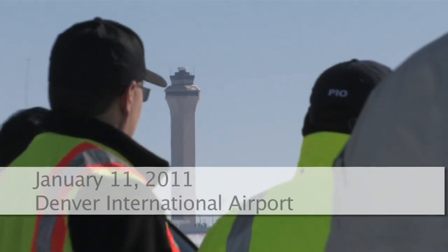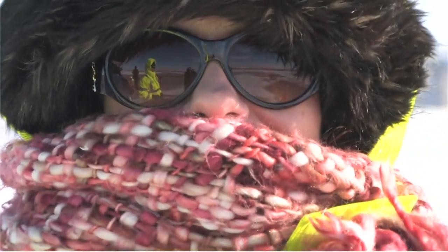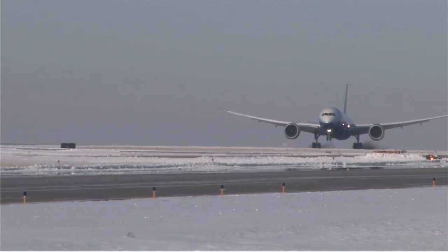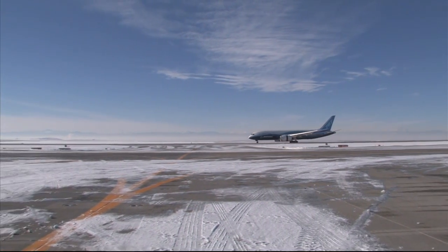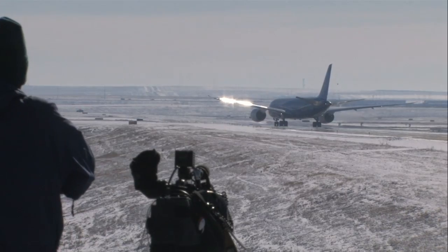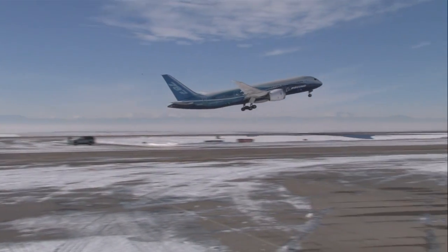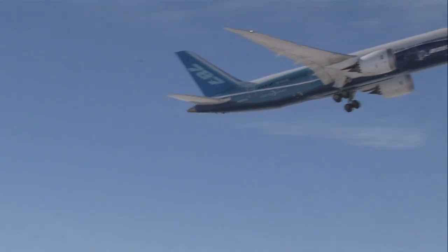All eyes were on the sky this morning at Denver International Airport. Despite bitter cold temperatures, Boeing's 787 Dreamliner made its debut at DIA to test some new technology on the plane. With temps in the low teens, the 787 made several landings and takeoffs for testing on DIA's 16,000 foot runway.